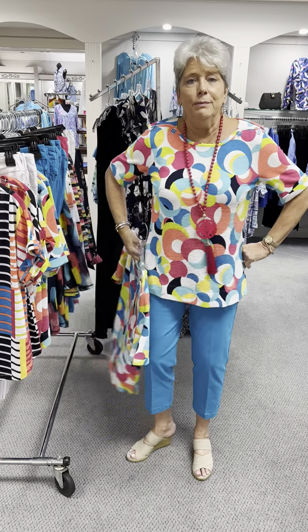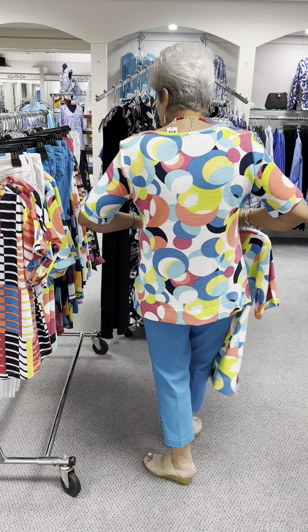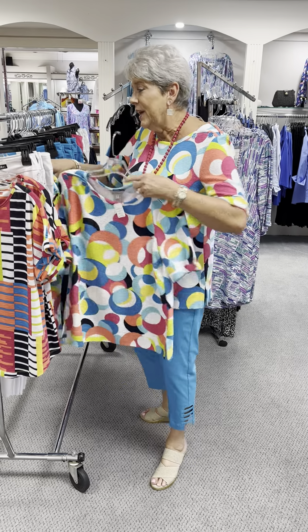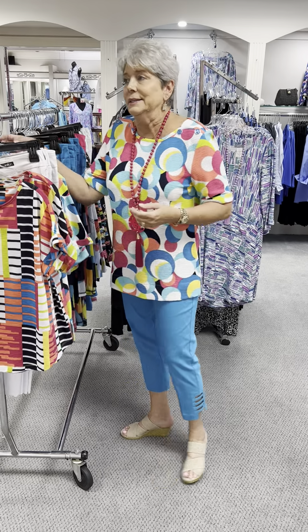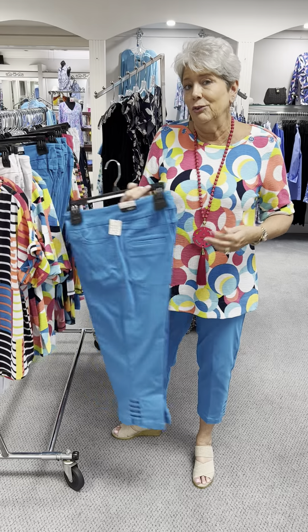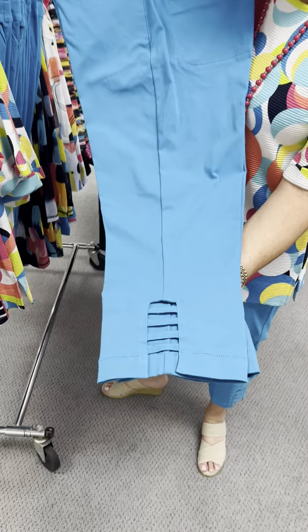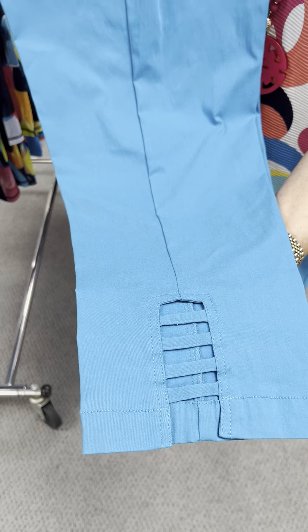I have on the medium and I have it paired with the lattice crop that they have been doing for at least the last four years — we do it in basics as well as fashion colors. This is in this beautiful blue.